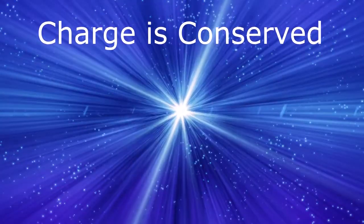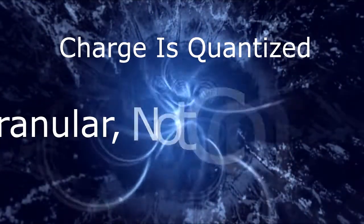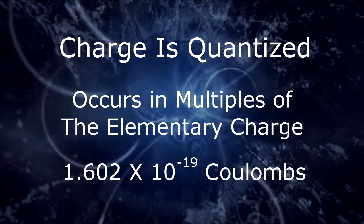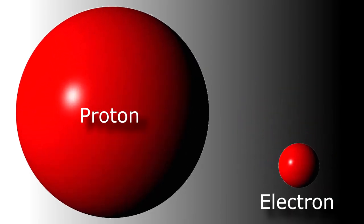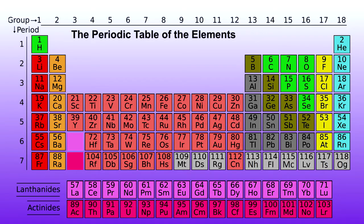Secondly, charge is conserved. Conservation in physics means something that does not change with time, or something that is neither created nor destroyed. Thirdly, charge is quantized — it's granular, not continuous. It comes in individual multiples of small units called the elementary charge, which is 1.602 times 10 to the minus 19 coulombs. Coulombs is the SI unit for measurement of charge. Even though protons are 1,800 times more massive than electrons, they both have exactly the same charge to as many decimal places as you can measure. If this were not the case, the universe as we know it would not exist at all.